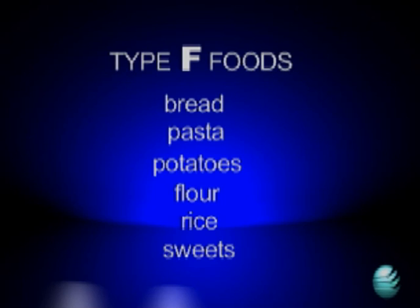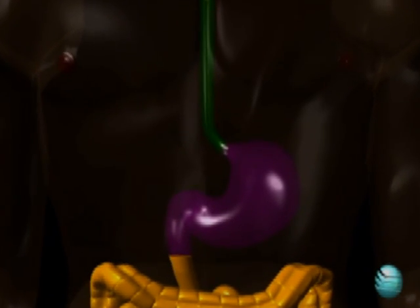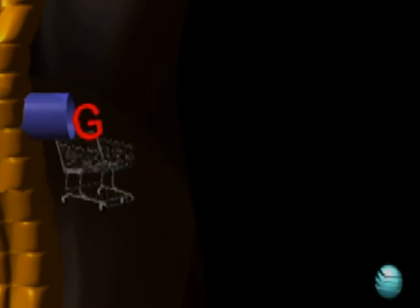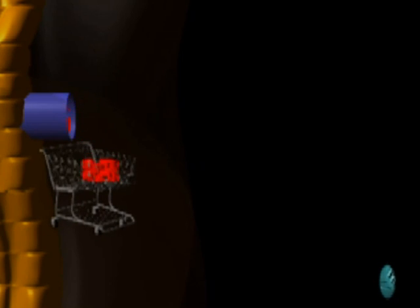Now, let's see what happens in your body when you eat Type S foods. In this case, it could be chicken, which is a protein. When proteins enter the digestive system, they also turn into glucose. But unlike carbohydrates, proteins produce very little glucose, and your body then produces very little insulin, which helps you slim down. The little glucose produced when you eat Type S foods does not create an excess of fuel that your body can turn into fat.